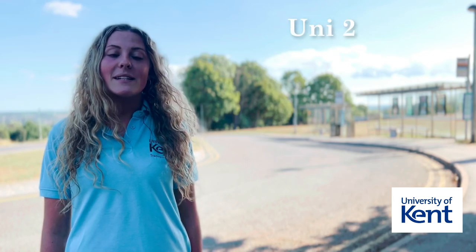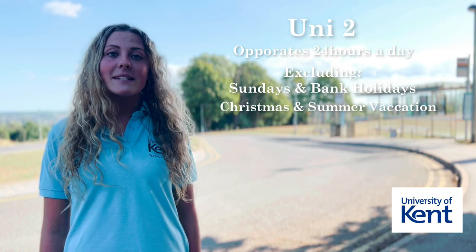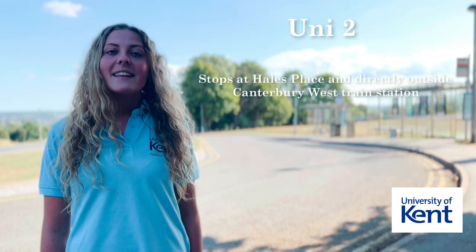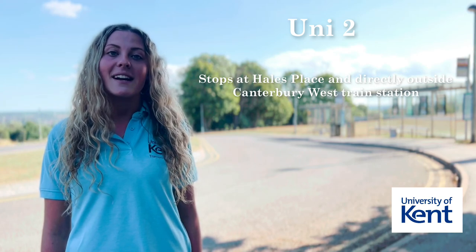The Uni2 service operates 24 hours a day, excluding Sundays, bank holidays, and Christmas and summer vacation. This service stops at Hell's Place and directly outside of Canterbury West train station.